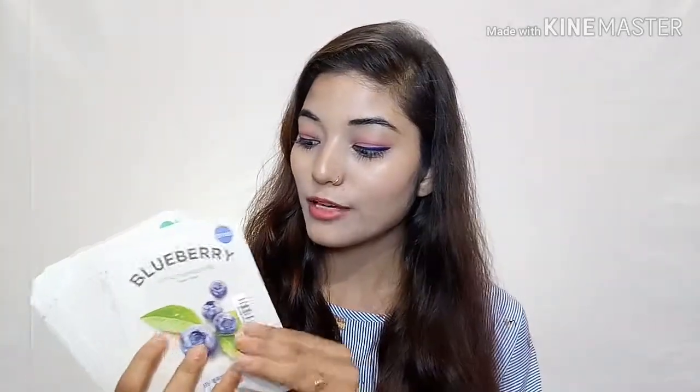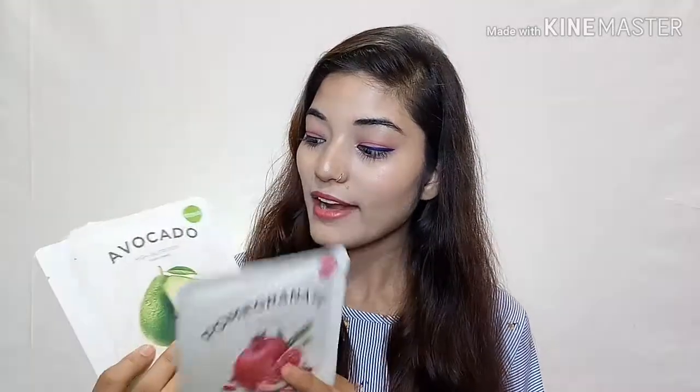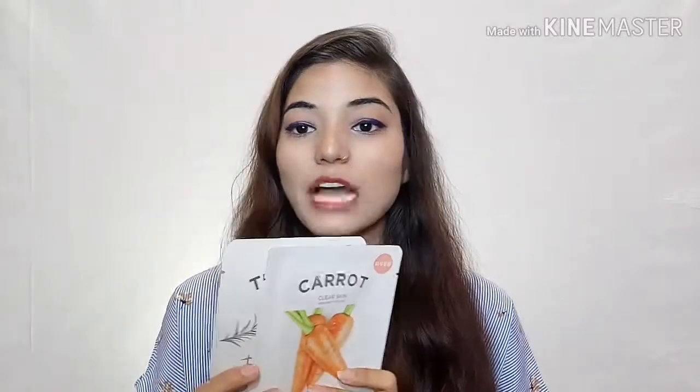Let me tell you about the sheet mask varieties. You get: aloe vera, blueberry, rose, bamboo honey, pomegranate, avocado, carrot, tea tree, and olive. So you get 10 sheet masks. Tea tree and olive are very good for skin and hair. There is a nourishing serum in each mask which is very good.